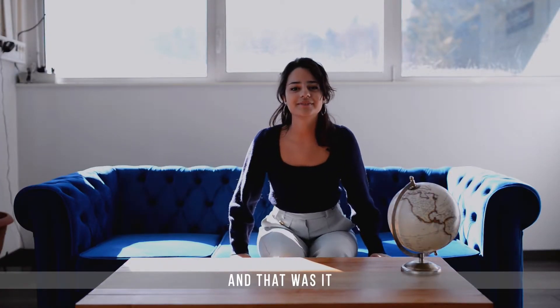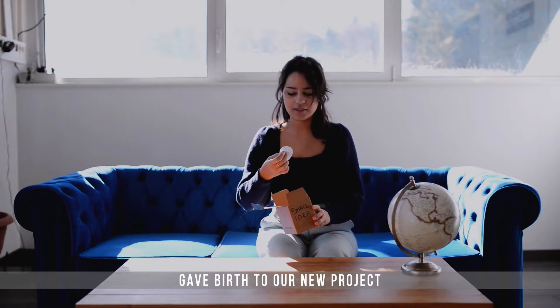And that was it. Our small idea gave birth to our new project, the Marchand Innovation Centre.